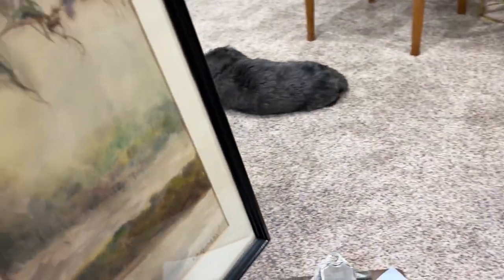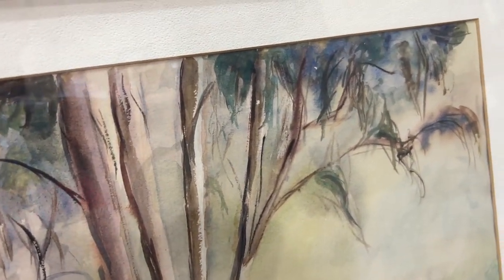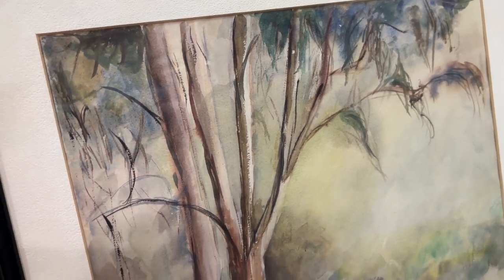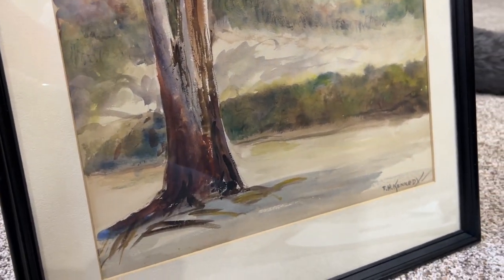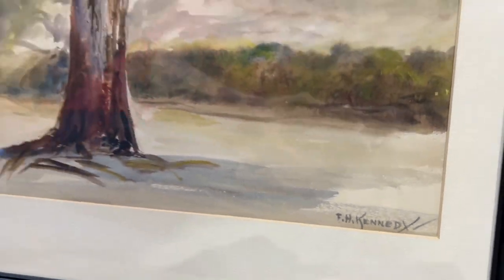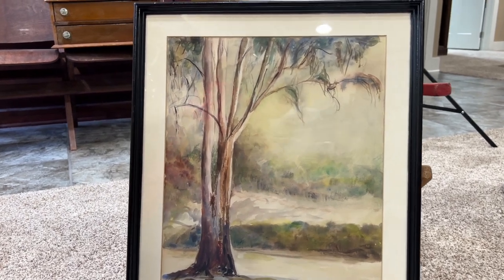And then this watercolor — I can't decide if I'm going to keep it or sell it. It's absolutely gorgeous. It's not a white white, it's more aged, and I think it'll look really good in my dining room. I have a winter scene up there right now and I don't want that in the summertime. I thought it was TH Kennedy but I think it's FH Kennedy — I could not find anything about the artist online, but I love love love the watercolor.